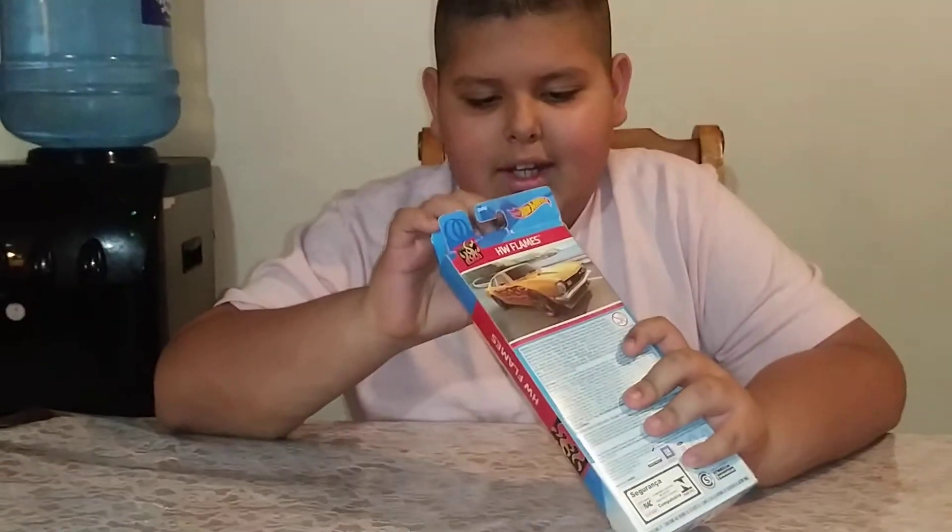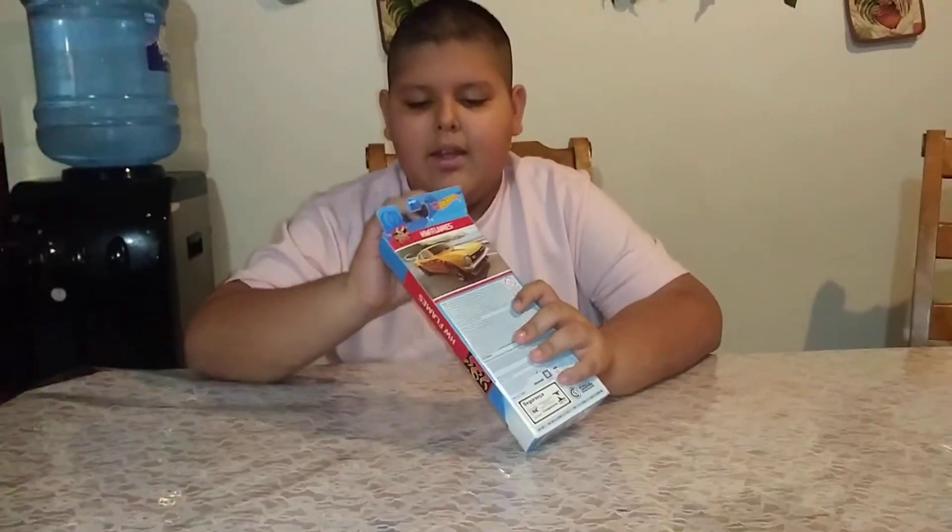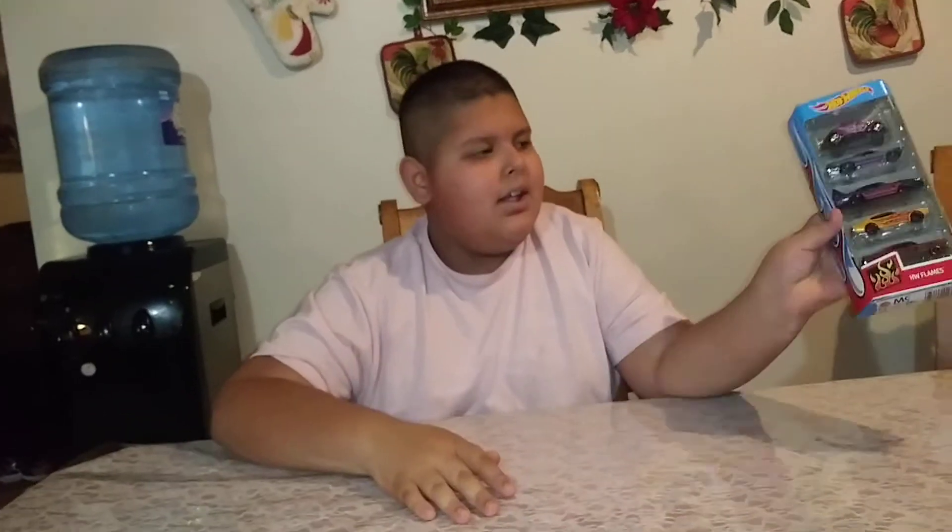Today you're looking at Manuel's Fun Vlog. We'll be opening up this pack.